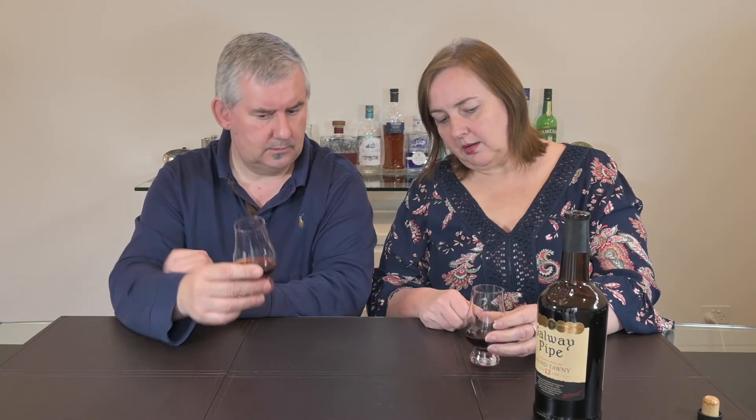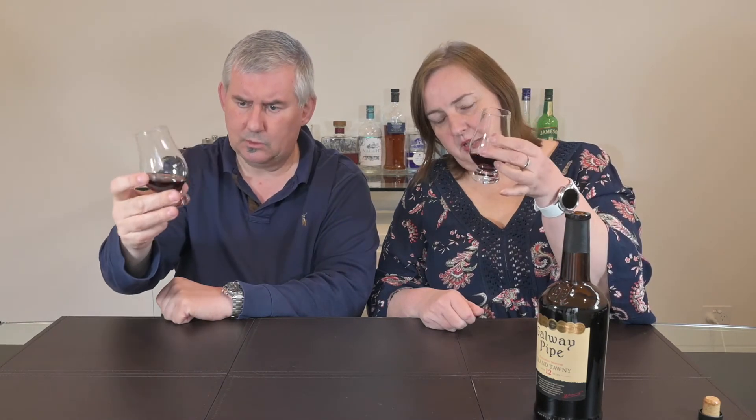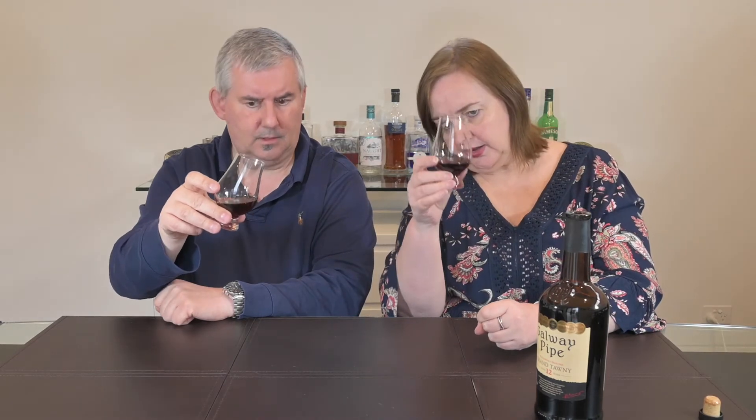Looking at the pour, it's quite dark — a golden sort of brown colour. One would usually expect a port to be a little bit redder than this, but at 12 years of age it's probably getting a lot of its colour from the wood, making it quite dark. Let's have a sniff.